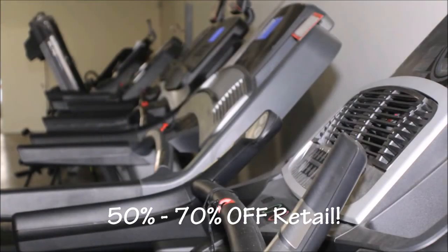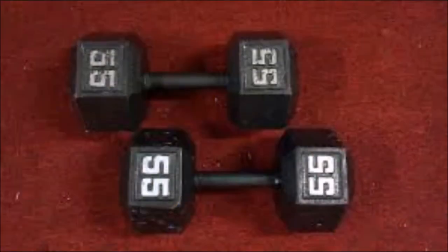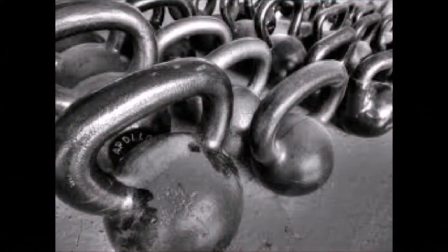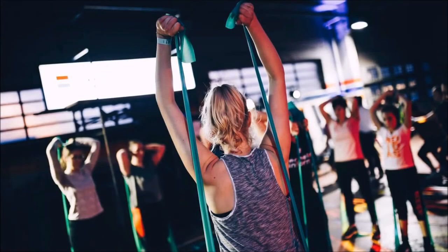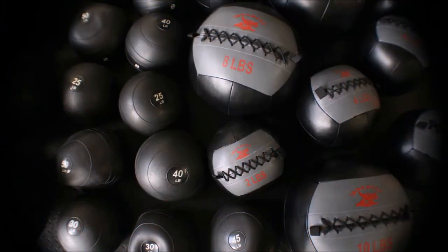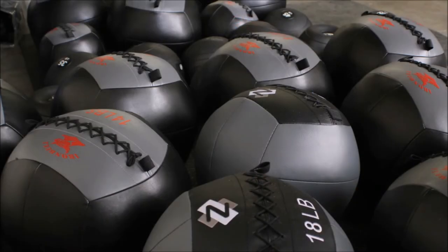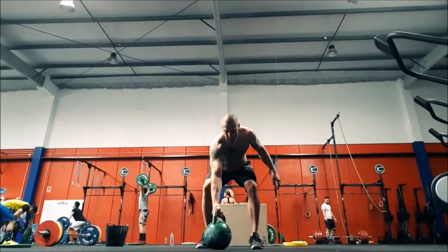Right now we have elliptical machines, we have treadmills. We're starting to get in a lot more weights, bumper plates — which are typically what high schools use — and if you're doing a lot of heavy lifting at home, we have the metal plates, we have hexagon dumbbells, we have kettlebells. We're getting into a lot more of the slam balls, the wall balls, a lot of the CrossFit stuff which is hot right now. We do medicine balls, we have racks. We can get just about anything you want. We have the bands, the training bands that a lot of the high schools are using now.